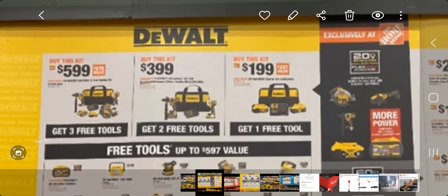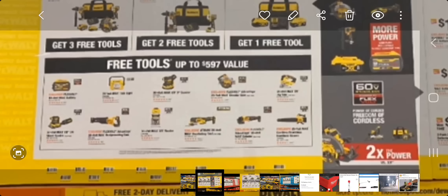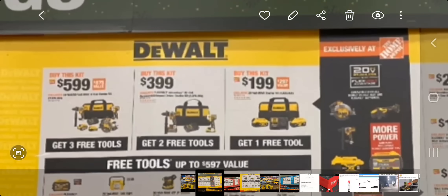The $599 kit includes a circular saw and it looks like you get two flexible tools. You also get a flexible battery and what looks like a five — I can't tell from the picture — but it looks like you do get three free tools with this kit. We'll go over those in a second.